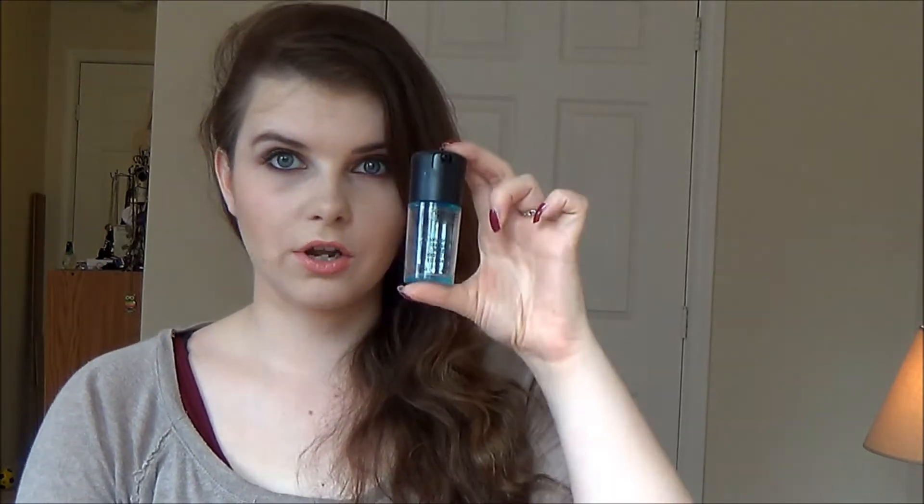For skincare, I finished my little travel size of Matte Cleanse Off Oil. This was okay - I mostly used it for taking off eye makeup because it was really effective and gentle. But I wasn't super crazy about it overall; I've used cleansing oils that performed a lot better than this one, so I won't be repurchasing.